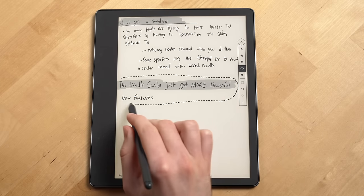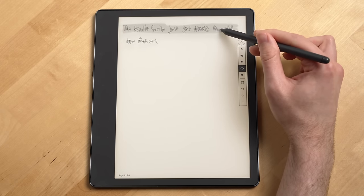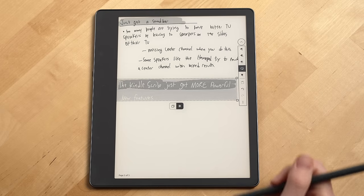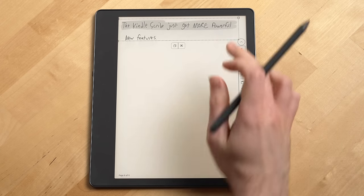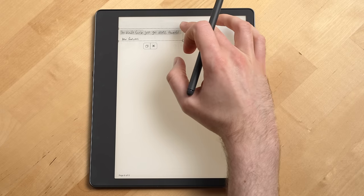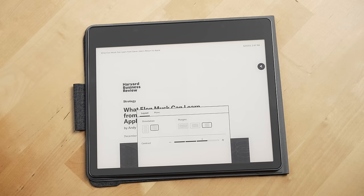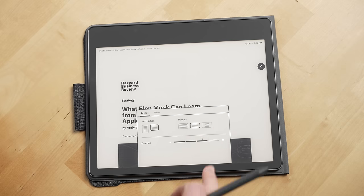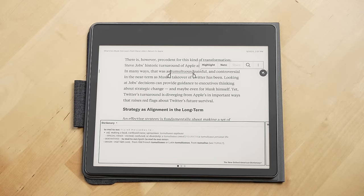The lasso tool allows you to select text and drawings and move them around the page. You can also select and copy text from one notebook to another, or to a sticky note or even a PDF. You can also resize text and drawings that you select, though at the time of recording you cannot rotate the objects you select. Amazon also improved how PDFs are handled on the Scribe — you can now switch between portrait and landscape view mode, crop margins to increase the font size, and select text to make a highlight with your finger or pen just like you can do with a Kindle book.